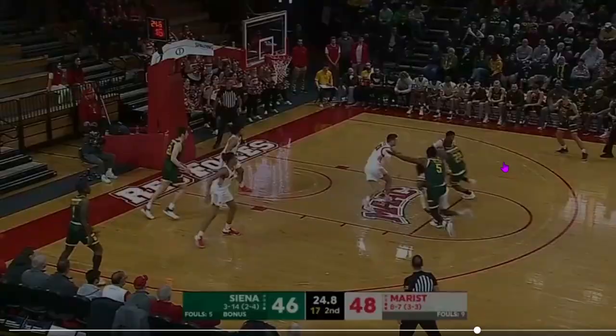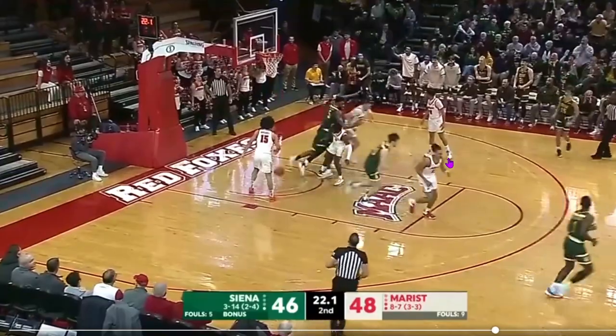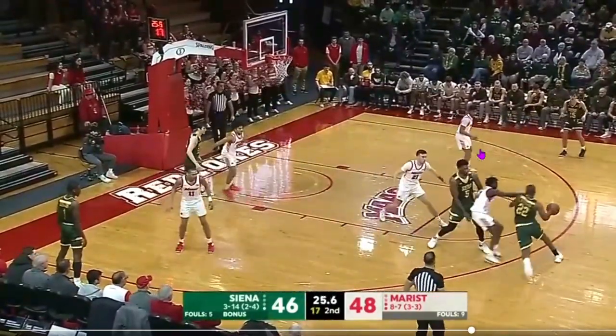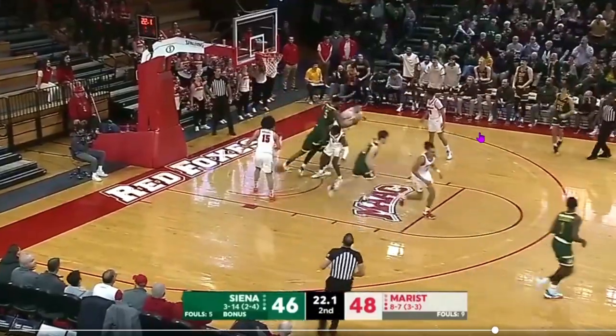Marist needs to make sure they prevent a layup. Number 22 is coming downhill, and Matt plays pretty good defense right there. However, 22 simply hits a good layup, absorbing the contact and finishing over the top. Good finish on offense, solid defense from McCool.